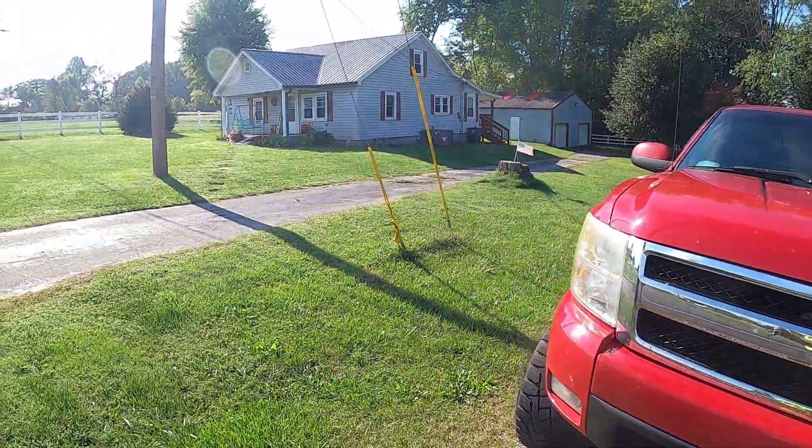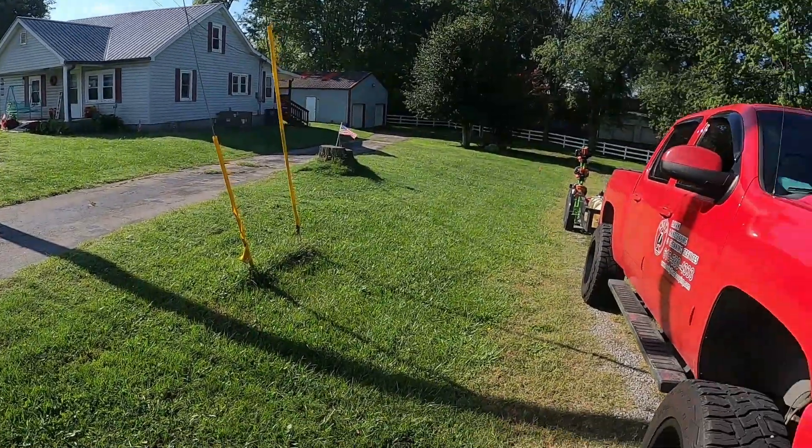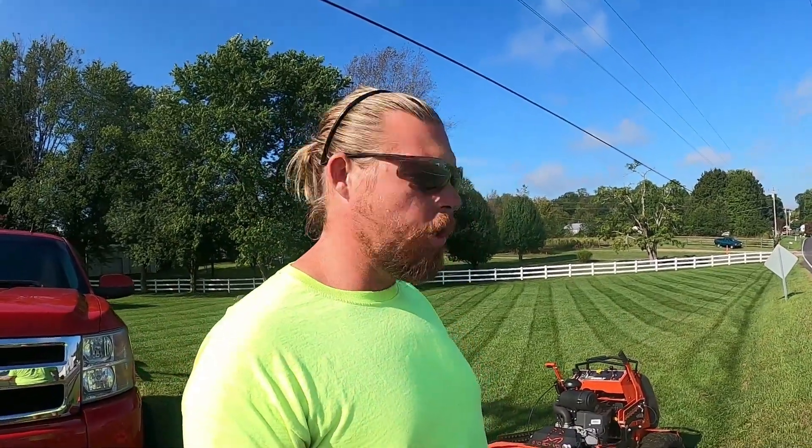As you can see, we haven't cut the front yard yet — you guys will get to see that here shortly. I just want to do a quick clip so you can see how this yard has turned out; this yard didn't have any stripes on it at all. We are running Bad Boy molten blades — soon to come, we've got some different blades we're going to try once everything starts cooling off and we start molting a little bit more.